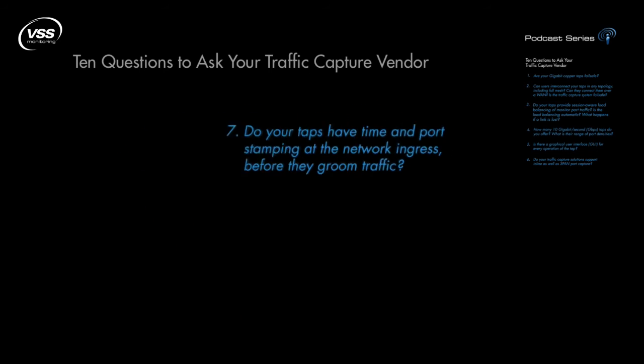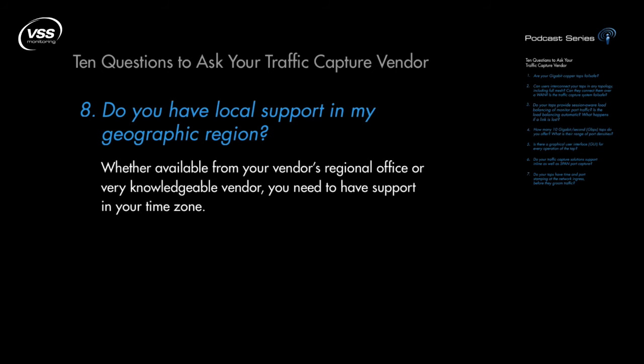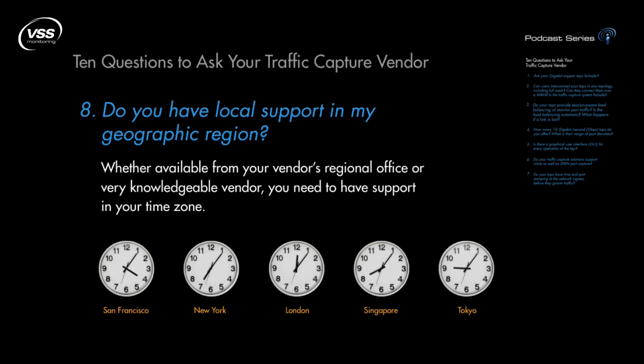Number 8: Do you have local support in my geographic region? Whether available directly from a very knowledgeable vendor or from one of the regional offices, you need to have support in your local time zone.